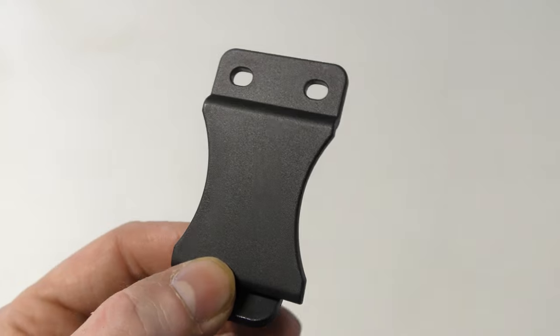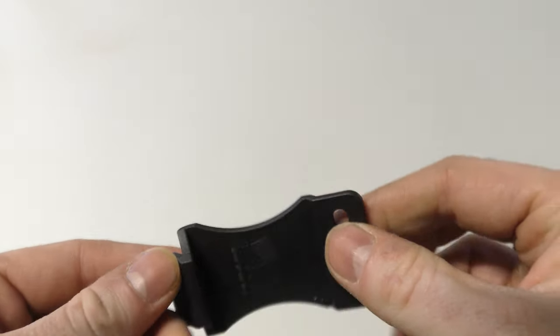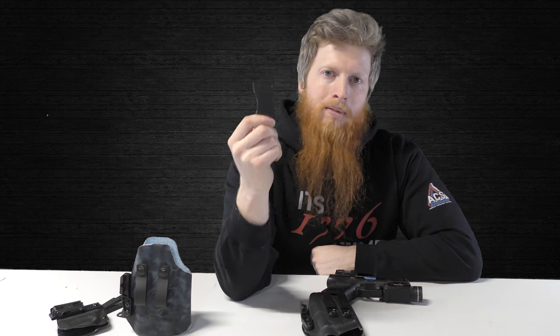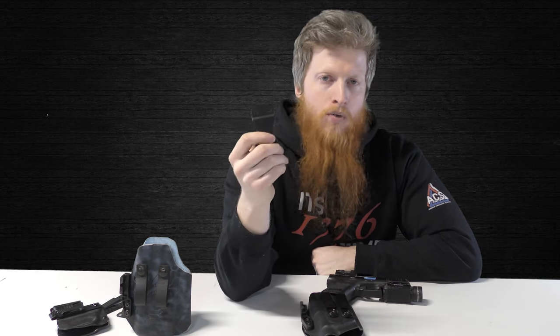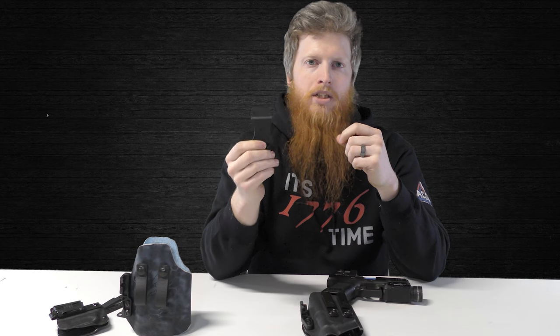We don't offer foamy plastic clips on our holsters — those are what you find on cheap holsters and they suck. They do not do well at all. Any kind of plastic clip — there are a lot of companies that do plastic clips of their own style — try to steer away from those. Get something that's metal, get something that's more secure.